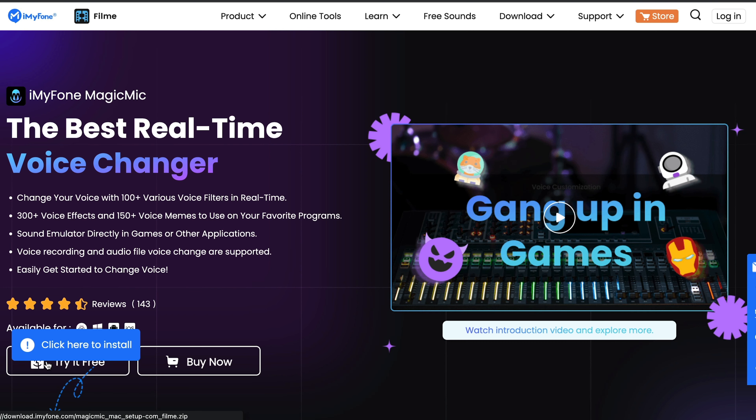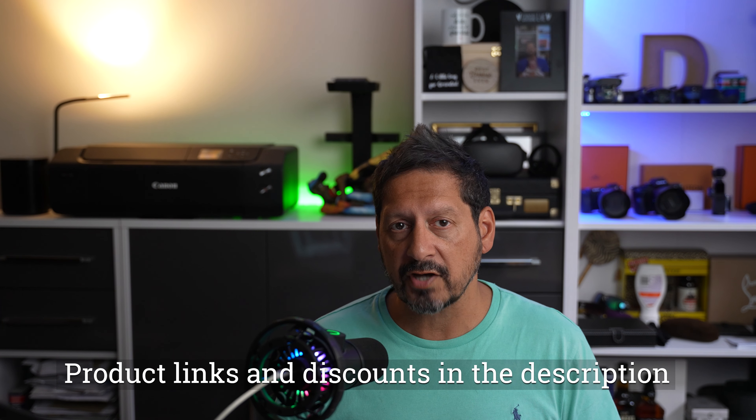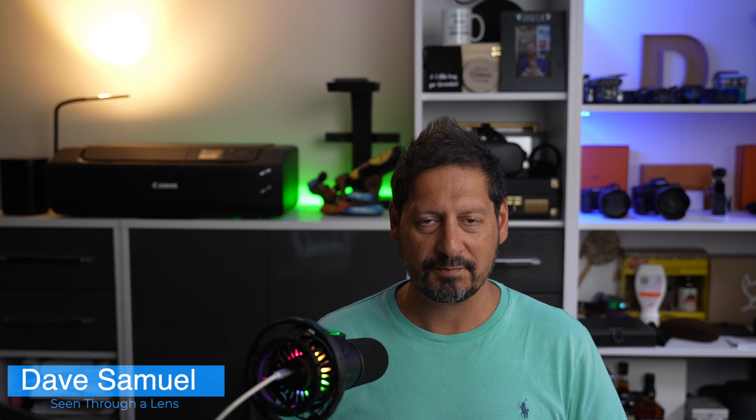So guys, that just about wraps this one up. Thanks to you guys for watching, and thanks to iMyPhone for sending me this Magic Mic software to review. I will leave a link in the description to the website so you can go and check that out. And guys, if you have any comments or questions, you know what to do. If you like the video, please consider subscribing to the channel and clicking on the bell icon so you can be notified of new videos. I'm Dave with Seeing Through a Lens and I will see you the next time. Bye for now.